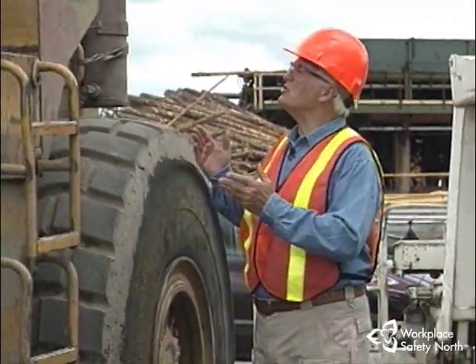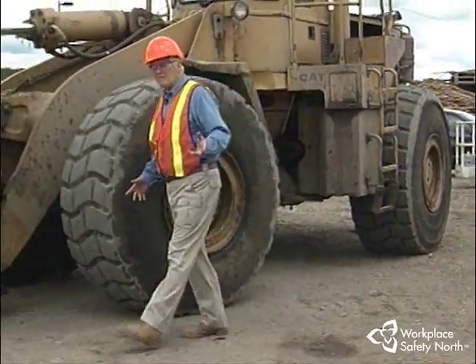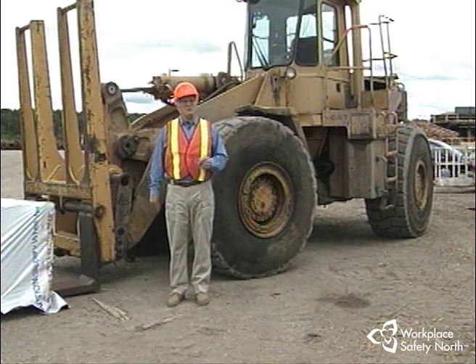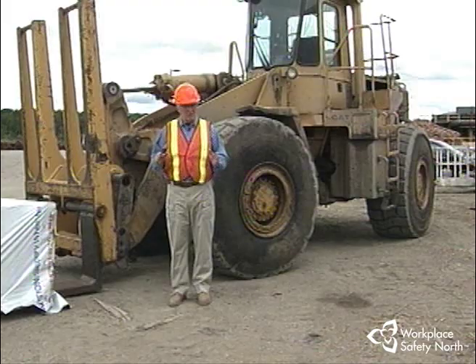Aside from the safety rules we've already covered, there probably isn't a more important one than knowing your machine — being completely familiar with its handling characteristics in all kinds of situations, and knowing the work capacity of the machine and staying within the bounds of what the machine was designed to do. Let's begin by taking a look at what you need to know about the loader's capacity and how that affects its handling characteristics.